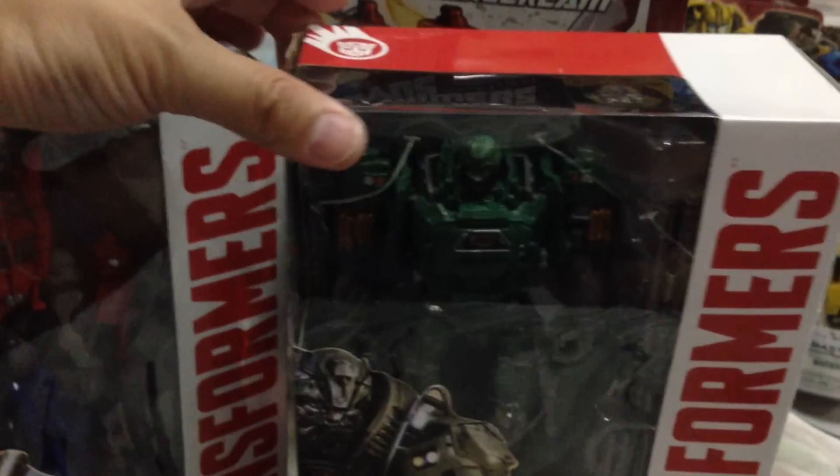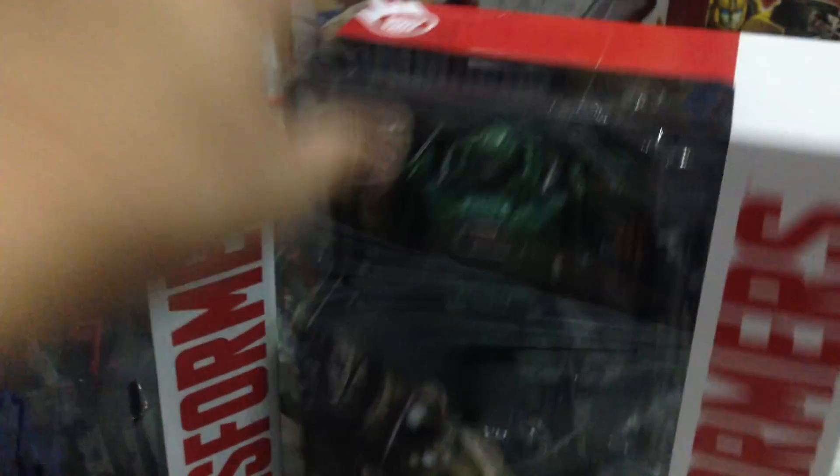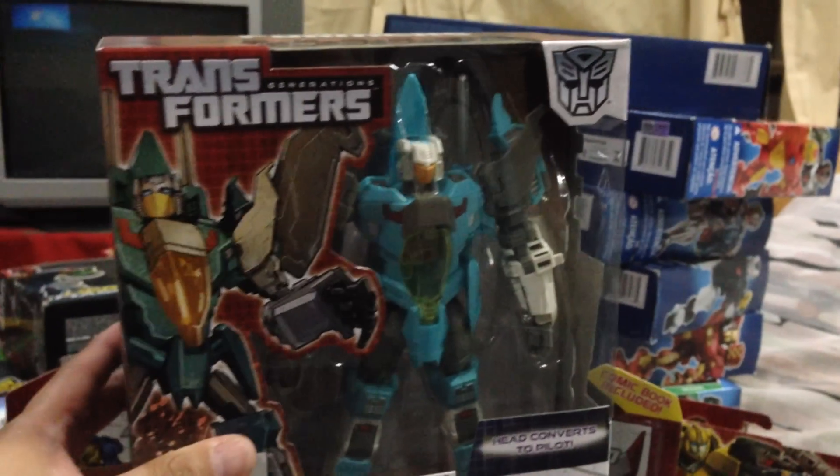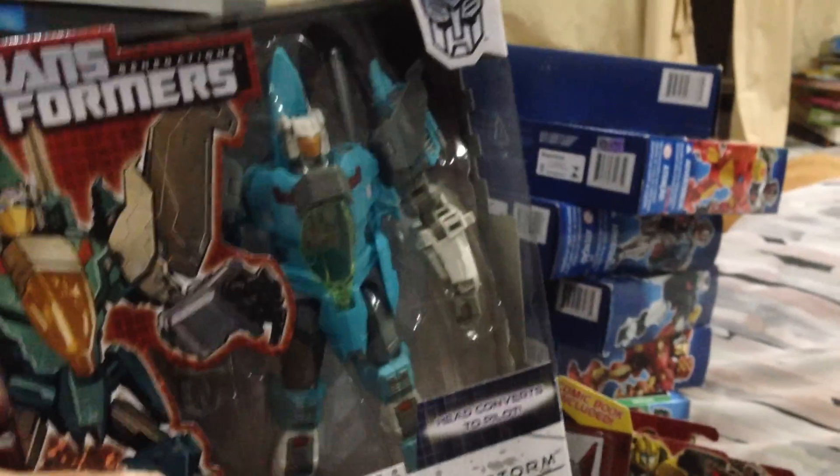This one was definitely the most difficult Voyager to find at regular retail and on clearance, and it's a bit banged up — but I don't care. And last on clearance: Brainstorm. I didn't pick up another one when it was at 33% off, but when it went to 40% off I said, why not?